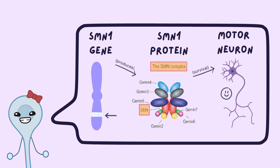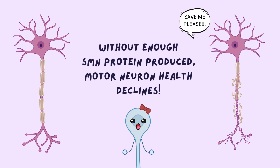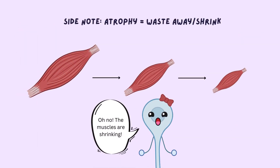This protein then joins others to make the SMN complex. Without the normal SMN1 gene, not enough SMN protein is made, and this leads to degradation of motor neuron health and a loss of communication between the spinal cord and muscles. Since the muscles receive no communication, they do not contract and thus become weak and atrophy.